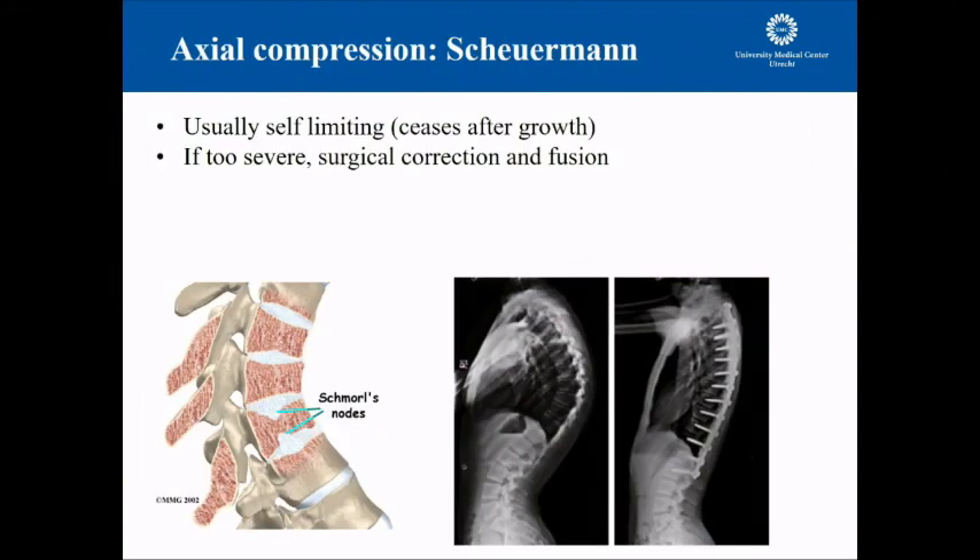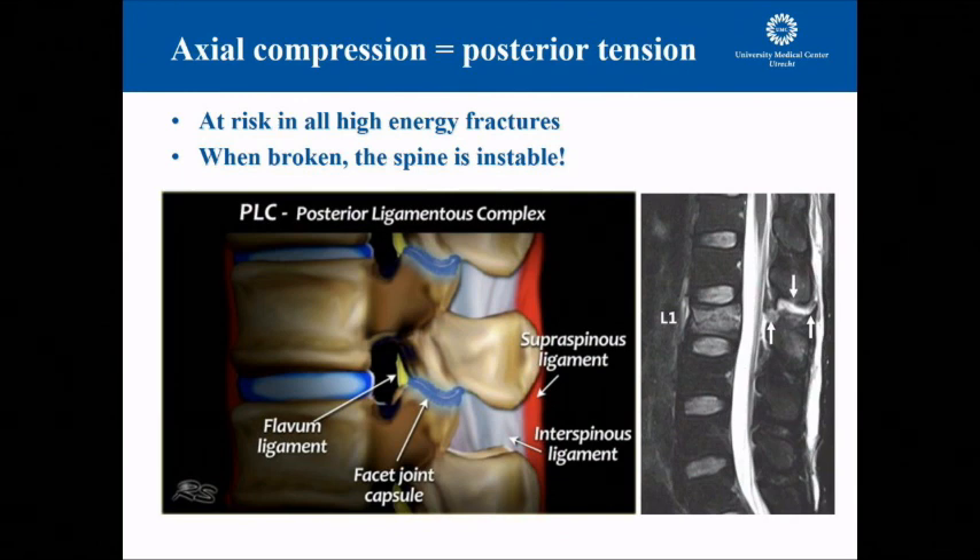Axial loading we know mostly as Scheuermann's disease, which typically occurs during growth as a kind of growth disturbance. Normally you don't need to treat it, but if it gets really bad, a posterior fusion is very effective to restore sagittal balance — but be aware not to over-treat it or make the lumbar area too flat. Another consequence of axial loading is the effect it also has on the posterior tether. If a spine fractures — which often happens especially in osteoporotic patients — the anterior site will collapse. That itself is not the big problem; the big problem comes when the posterior tension band is disrupted.